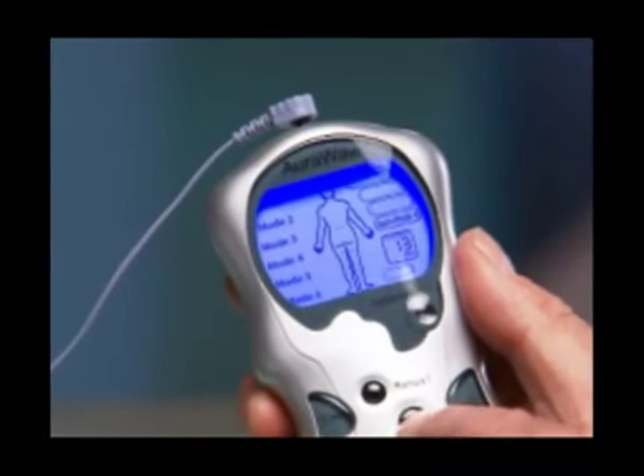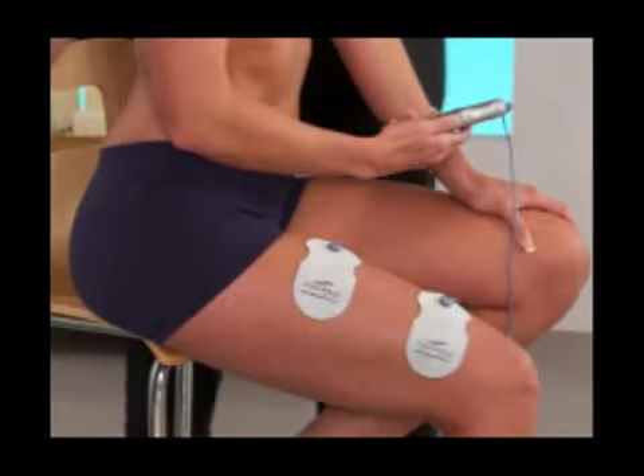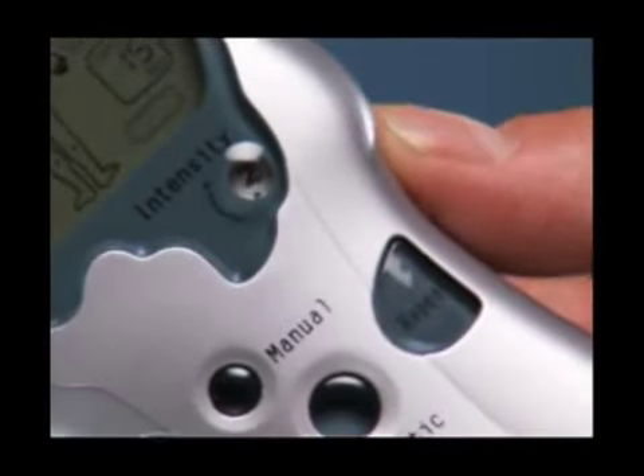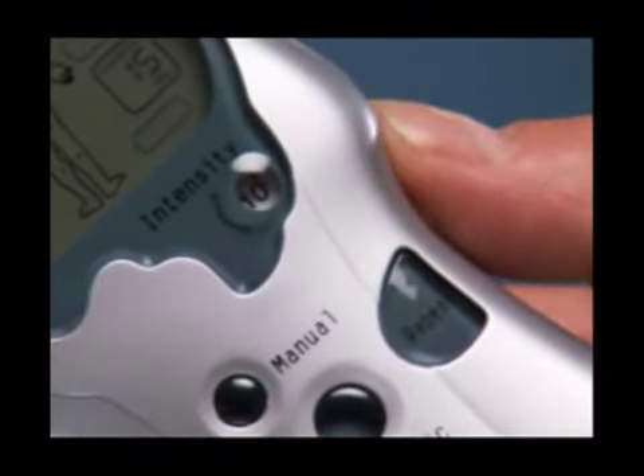There are 10 unique treatment modes to choose from, each providing a different pattern of therapeutic pulses and a different soothing sensation. Each mode offers 10 different intensity levels, so you can customize the Orowave to your pain level.